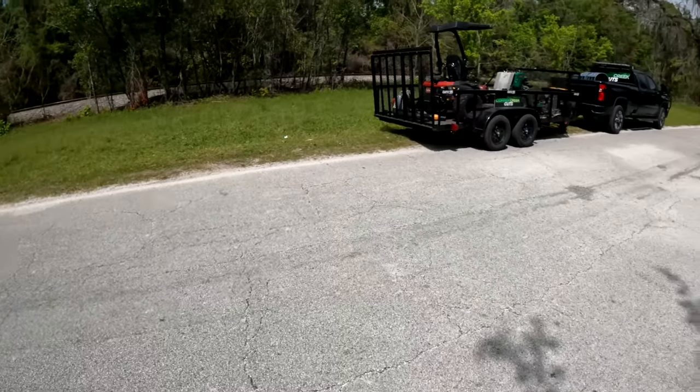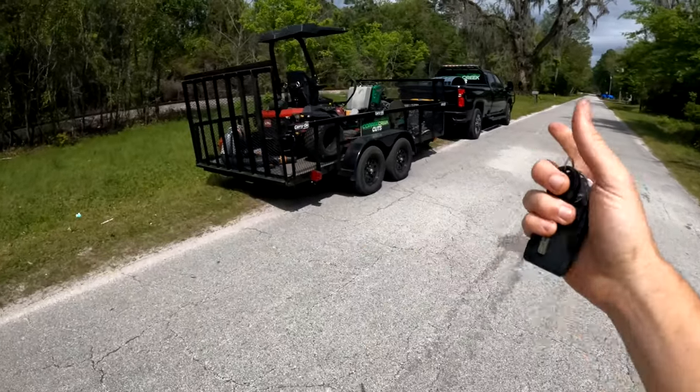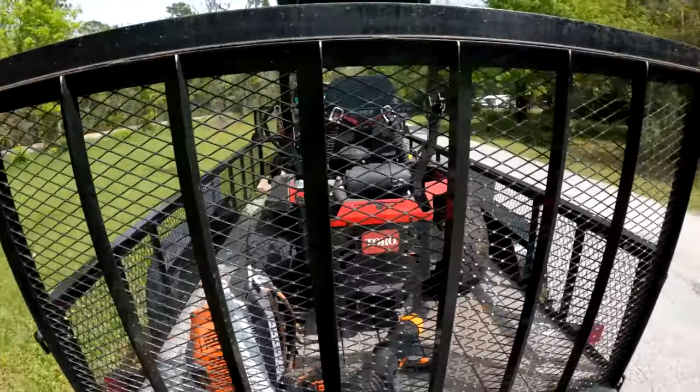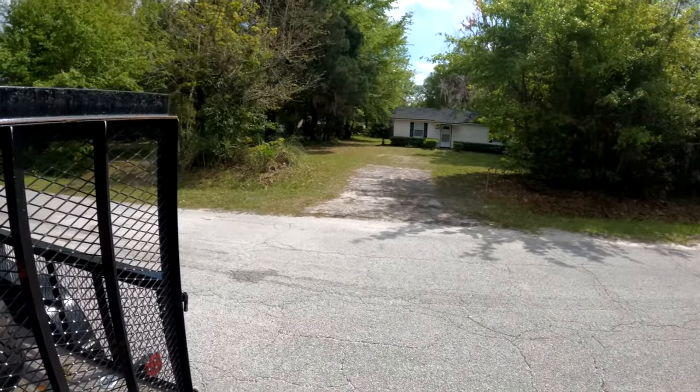This road is not terribly busy, so I can't really park anywhere there, but parking here on the side of the road will be fine. I can get far enough off. But anyways, there's that one.